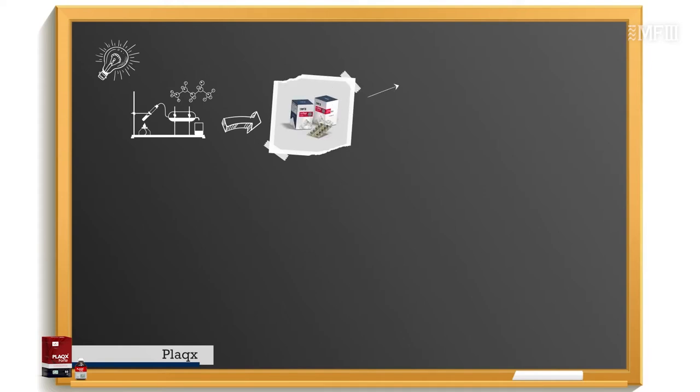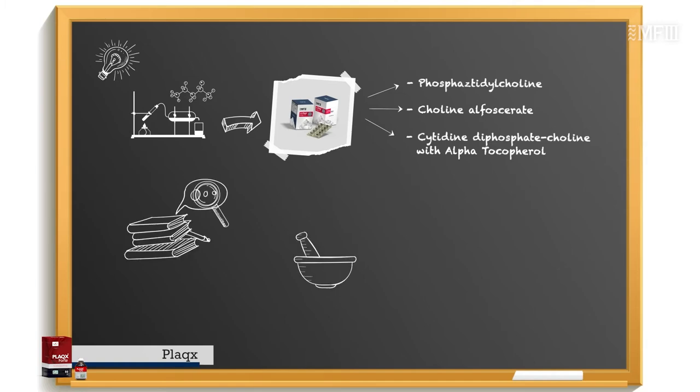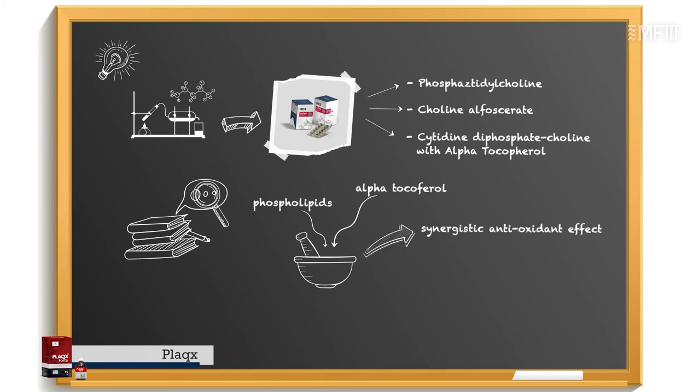The most recent innovative formulation, Alpha PLUX, contains a combination of phosphatidylcholine, choline alphaserase, cytidine diphosphocholine, choline, and alpha-tocopherol. There is a number of interesting publications about the synergistic antioxidant effect that this combination produces.